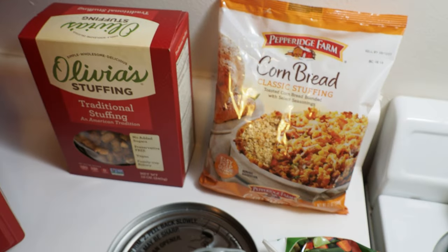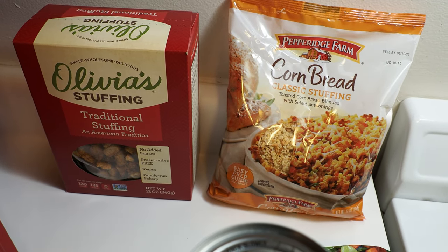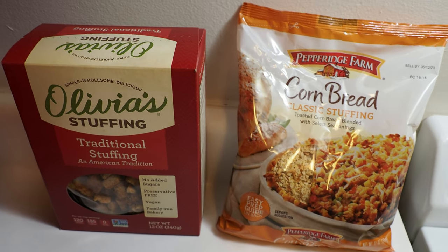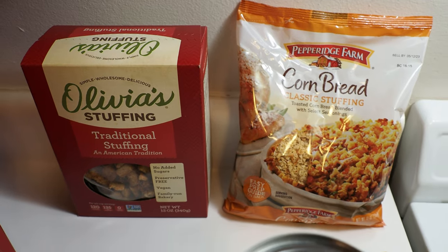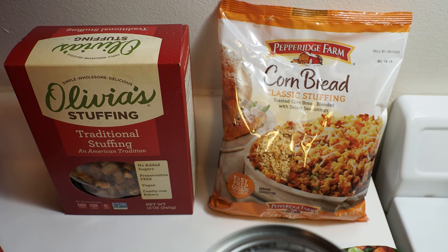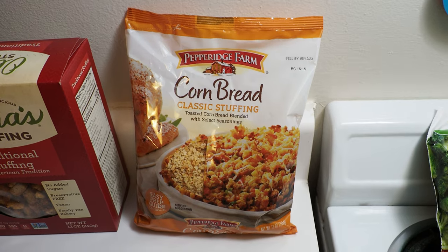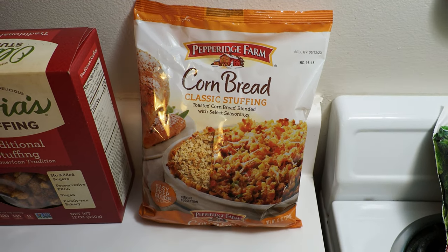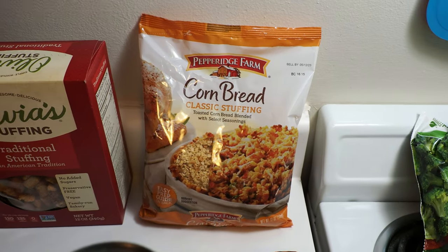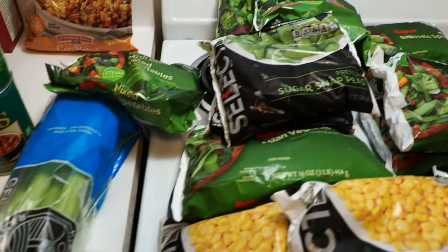Back here, we got a couple things of stuffing. This one on the left, the Olivia's, we bought at Whole Foods — it was $8, believe it or not. Hopefully it's really good. We were having trouble finding stuffing; I guess it just wasn't late enough in the month, even though it's Thanksgiving time just about. Then we ended up finding this cornbread stuffing over at Walmart. This bag here was $2.50, quite a price difference. Either way, we've got lots of stuffing for Thanksgiving coming up.